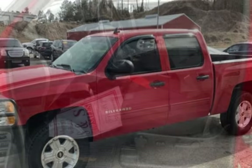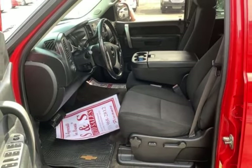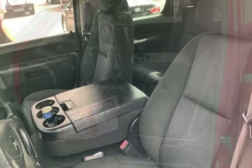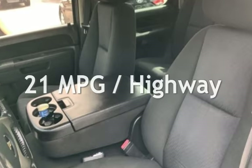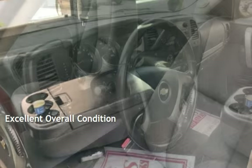This Chevrolet has less than 171,000 miles on the odometer. Estimated fuel economy for this vehicle is 15 miles per gallon in the city and 21 miles per gallon on the highway. This vehicle is in excellent overall condition.